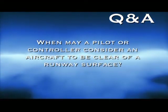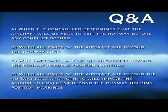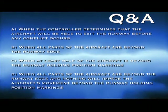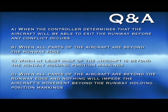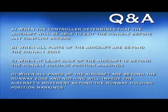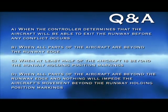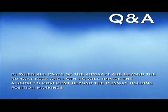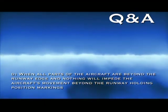When may a pilot or controller consider an aircraft to be clear of a runway surface? A: when the controller determines the aircraft will be able to exit before any conflict occurs. B: when all parts of the aircraft are beyond the runway edge. C: when at least half of the aircraft is beyond the runway holding position markings. D: when all parts of the aircraft are beyond the runway edge and nothing will impede the aircraft's movement beyond the runway holding position markings.